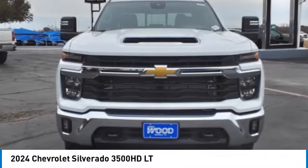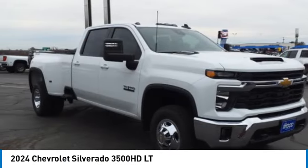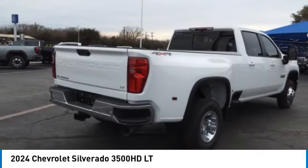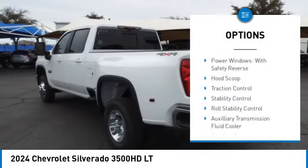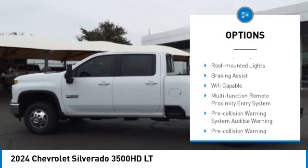We are pleased to show you the 2024 Silverado 3500 HD — pros: everything, cons: nothing. This vehicle has less than 100 miles. Here are some of this vehicle's great options: power windows with safety reverse, hood scoop, traction control, stability control.